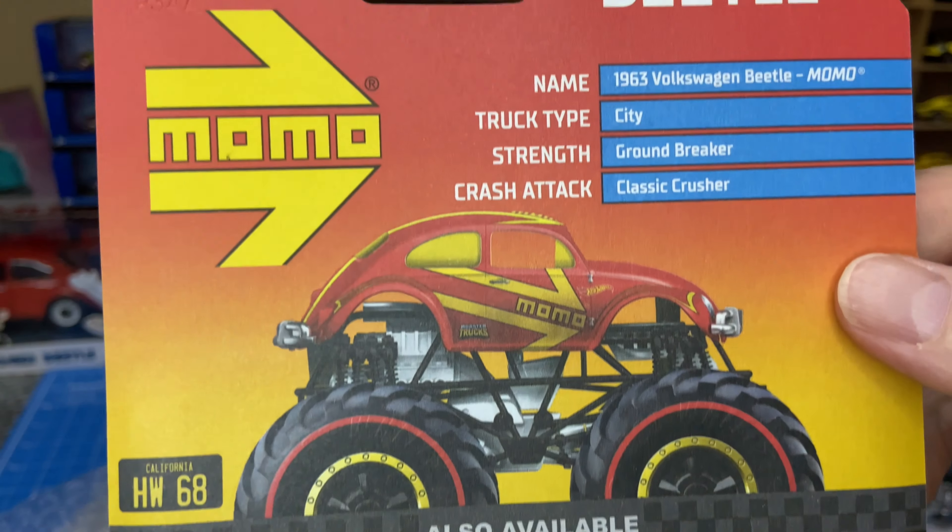Another store exclusive — Mercedes-Benz. This one is a Dollar General one, I believe. There we go. Another store exclusive — Ford Focus RS. It's pretty nice.